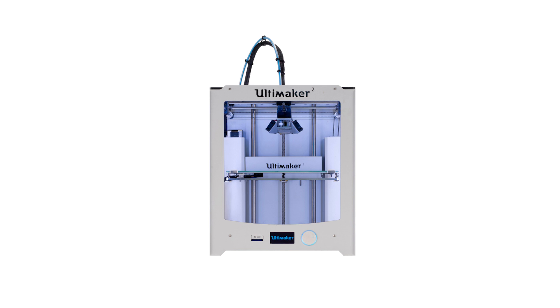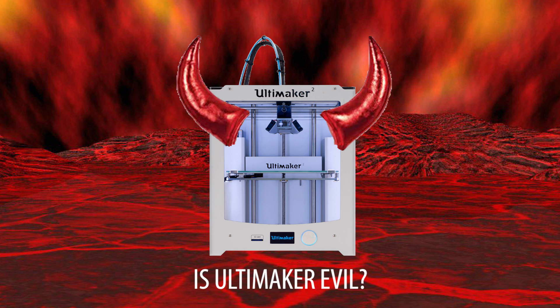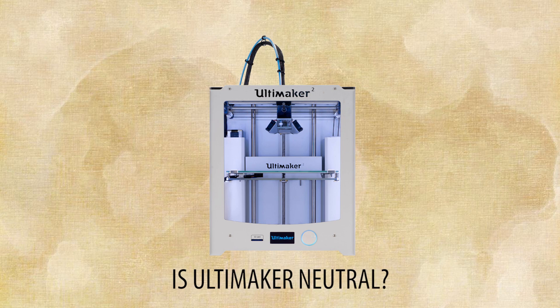The title of this video is also the first question I'd like to ask you: is Ultimaker evil? Is this a large company throwing its weight around, letting people know it can do whatever it wants to whomever it wants? Is Ultimaker relying on the perception of itself in the industry to get away with something? Or is Ultimaker neutral — is this not an inherently evil act within the maker community, and merely someone essentially forgetting to dot an i?